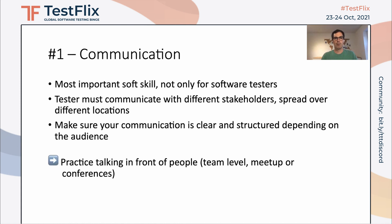In order to practice that, I would say it's important for you to talk in front of people — talk on your team level, give a presentation, go to meetups if you'd like, or give a conference talk. It will help you to communicate in a more structured and clear way.